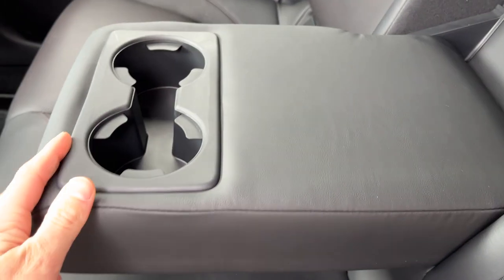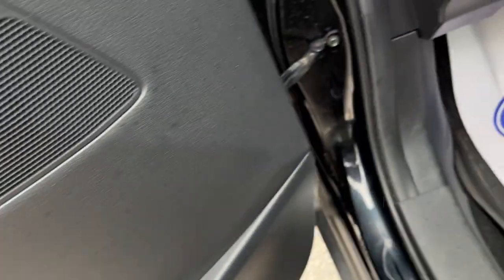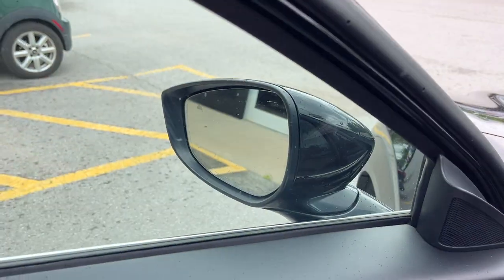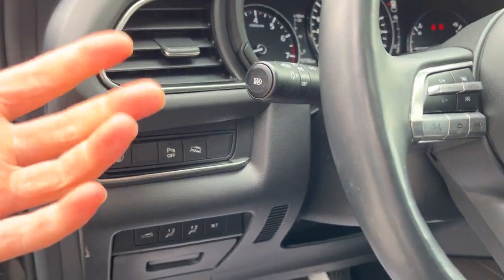Coming around to the interior, there's really nice black leather upholstery in here. You have armrests that fold down from the center, as well as climate vents and some storage behind the passenger seats. On the driver door, you have power windows and locks, power glass adjustable mirrors with blind spot monitoring.